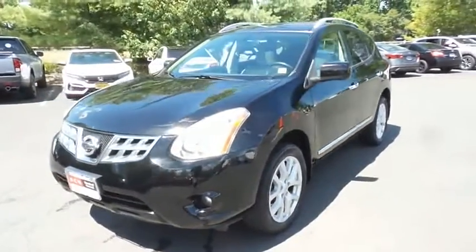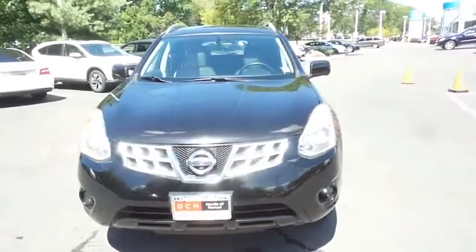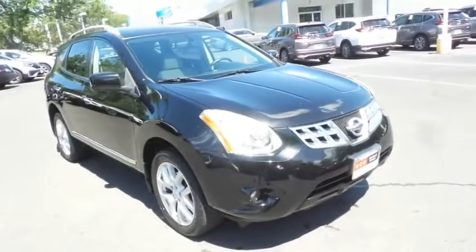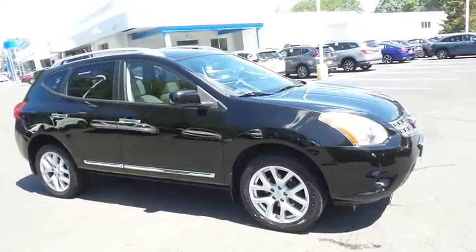Here we're taking a look at a 2013 DCH Economy pre-owned Nissan Rogue SL all-wheel drive, finished in super black paint with gray leather seats, powered by a 2.5 liter four-cylinder engine and a CVT transmission.